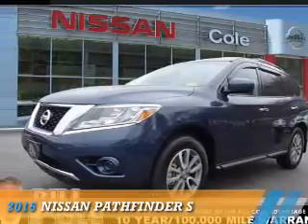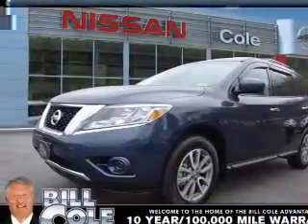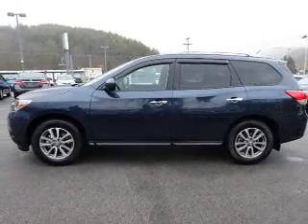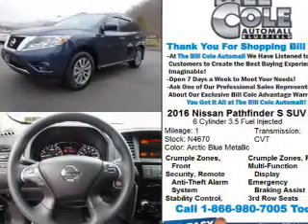Presenting the 2016 Nissan Pathfinder. It's powered by 4-wheel drive, a 3.5-liter 6-cylinder engine, and a continuously variable transmission.